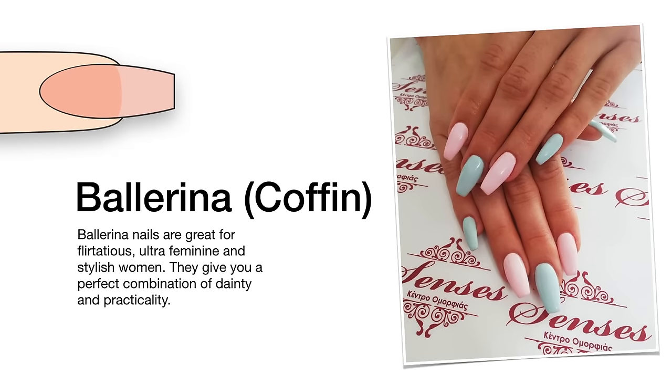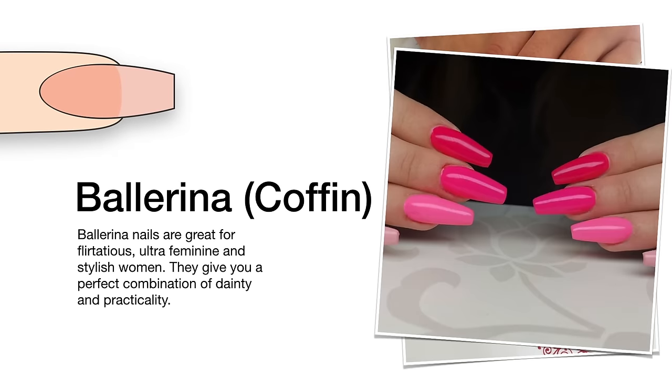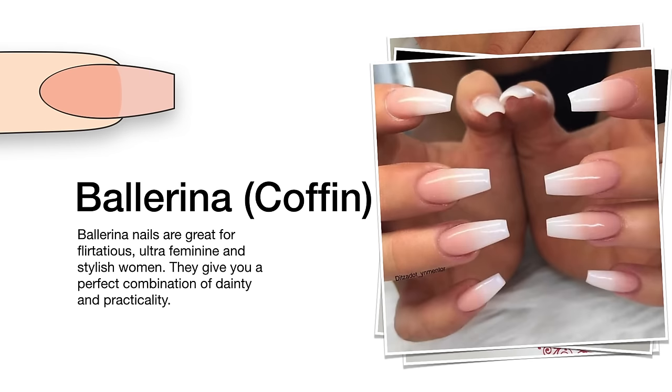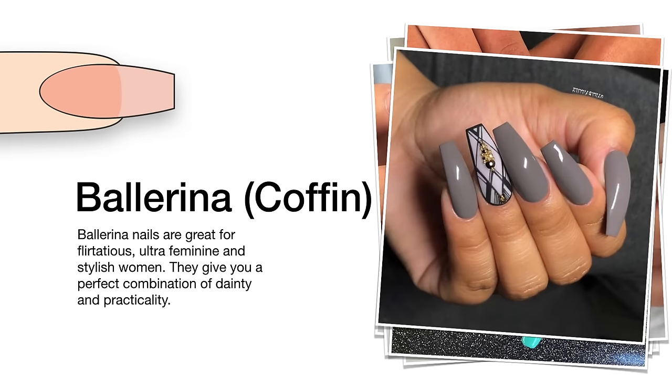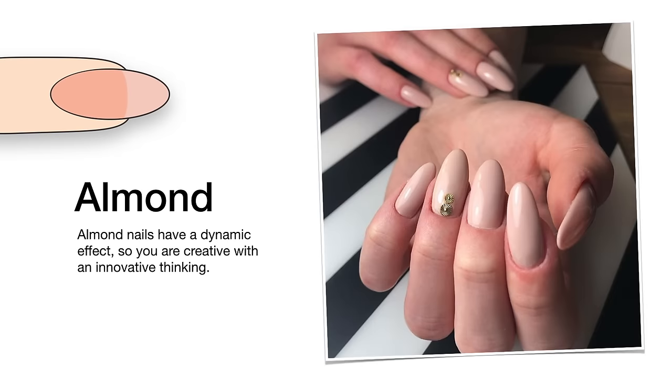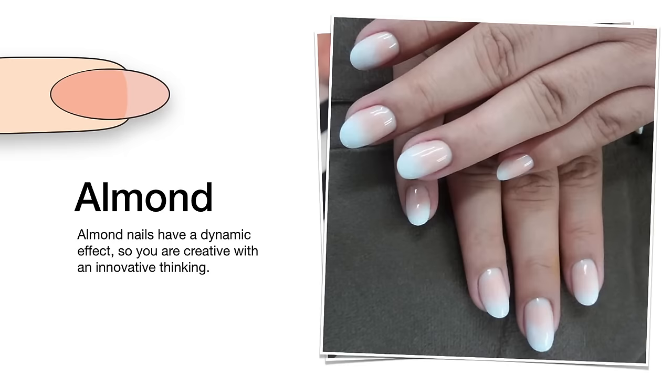Ballerina nails are long, slim, and have straight edges. They are great for flirtatious, ultra-feminine and stylish women, giving you a perfect combination of dainty and practicality. However, this shape isn't recommended for weak nails because it is prone to chipping.